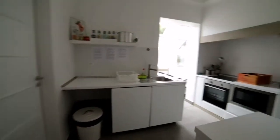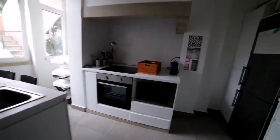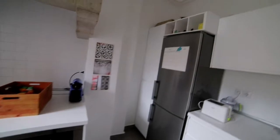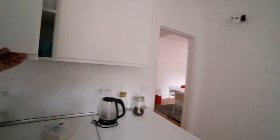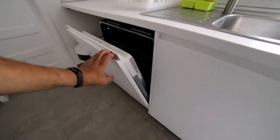Right here is the kitchen. This is actually a big kitchen, very well equipped, as you can see. We have a refrigerator, microwave, coffee machine — everything you need in the kitchen, you have it here. Lots of storage room as well, all over these counters. Dishwashing machine.